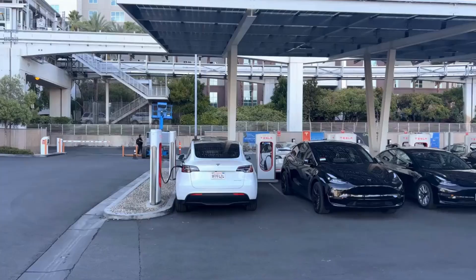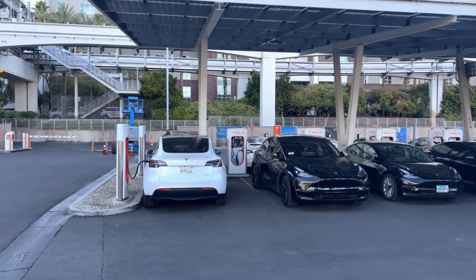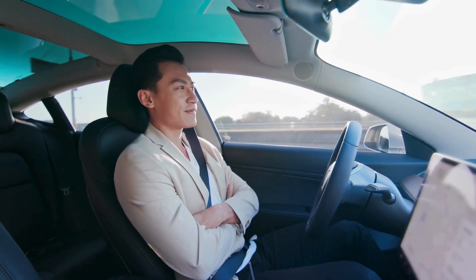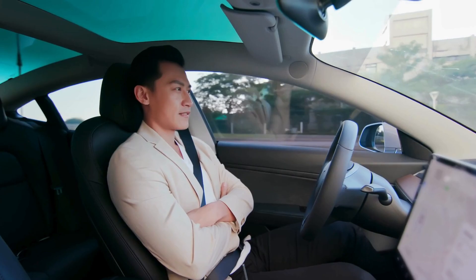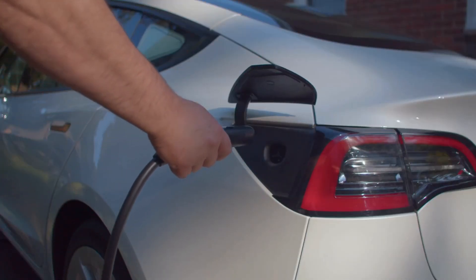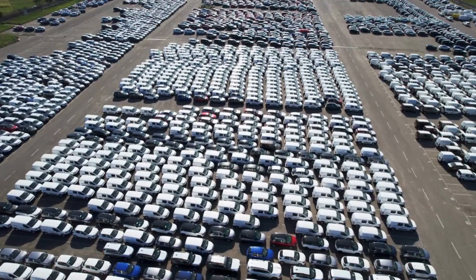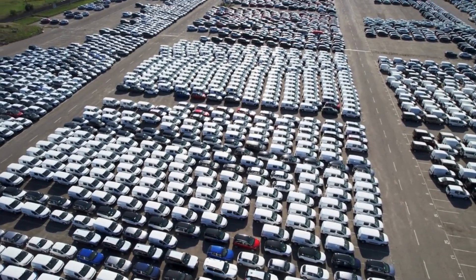Hyundai has not just built cars in the electric vehicle sector — it has presented a complete vision. Models like the Kona Electric, IONIQ 5, and the upcoming IONIQ 6 prove how Hyundai is balancing style, performance, and affordability. The IONIQ 5 in particular has redefined the market. Its futuristic design, impressive range, and smart features have made it more than just a car — it's a technological statement.